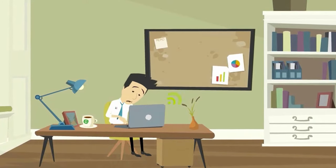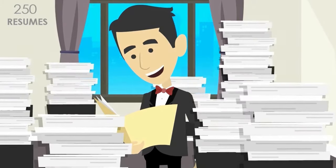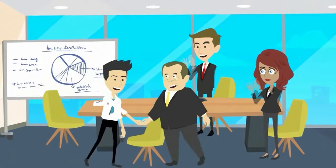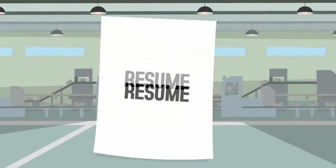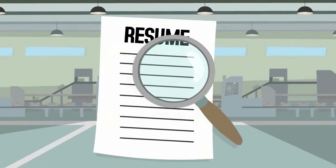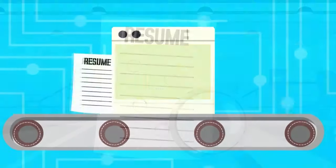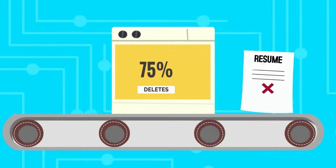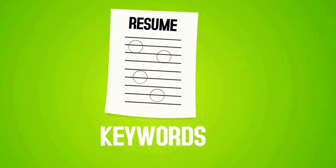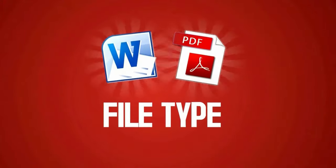Writing your resume can be daunting. With over 250 resumes sent for a single opening, you want to stand out to a potential employer, but it can be difficult. On top of it all, most companies use an applicant tracking software which scans your resume before it's ever seen by human eyes. The software deletes nearly 75% of all resumes due to errors in keywords, formatting, file type, and many other reasons.